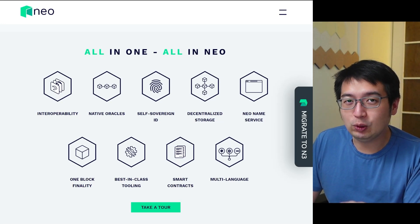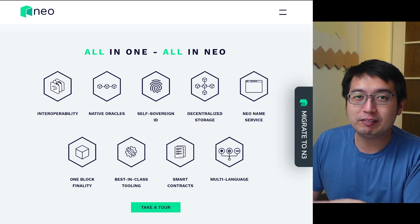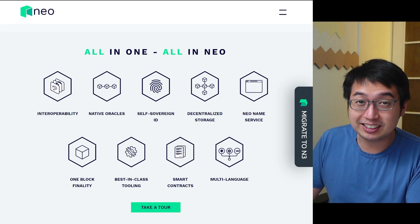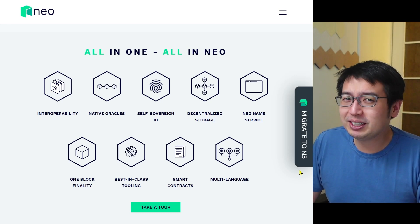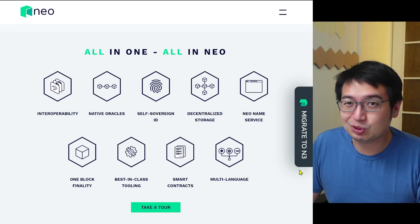Neo has just upgraded to the Neo N3 platform and moved away from their older legacy platform. If you haven't migrated to Neo N3, you should, because you're missing out on those gas rewards.